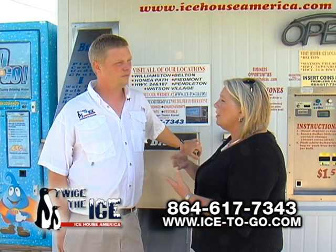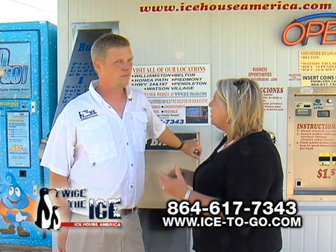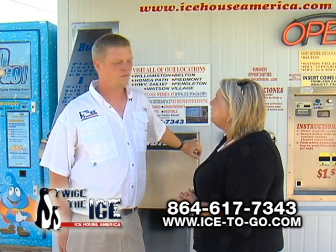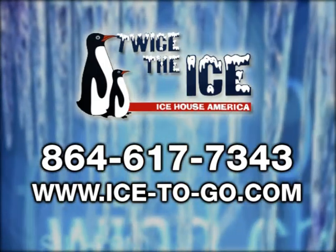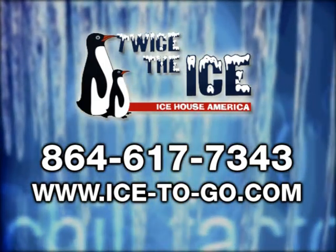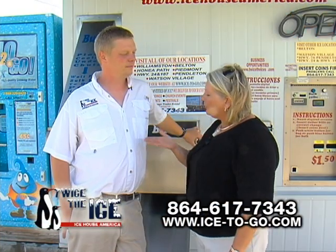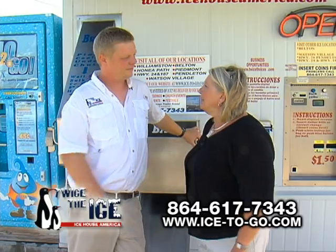And of course, folks can go to the website to find out about that, but also give me your phone number so if they're watching this right now and they need to give you a call, what's the number? The phone number is 864-617-7343. Chris, thanks so much for having me come out and find out more about Twice the Ice, and I can't wait to get my bag.